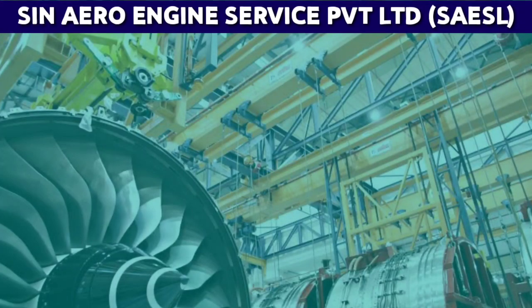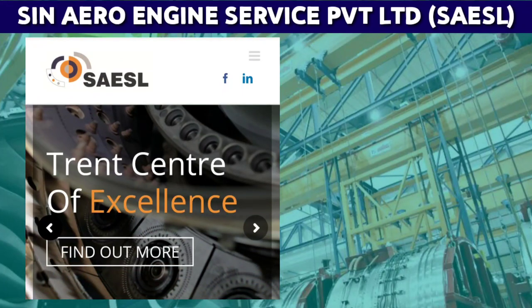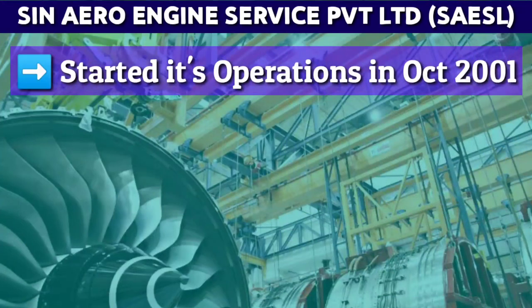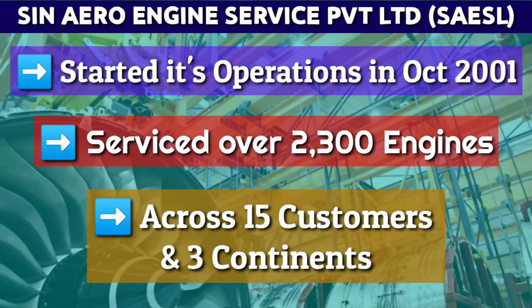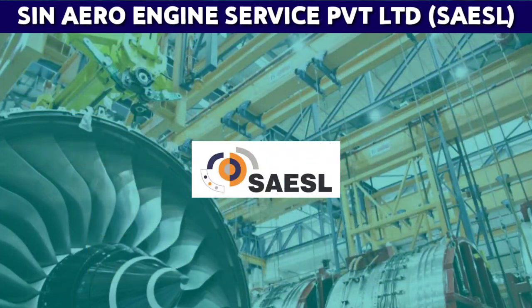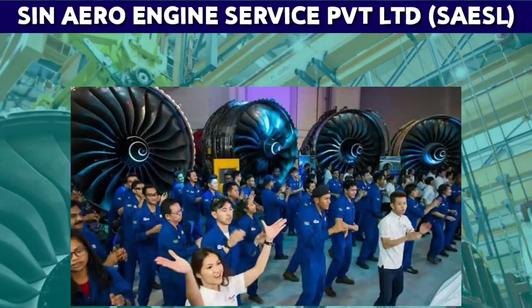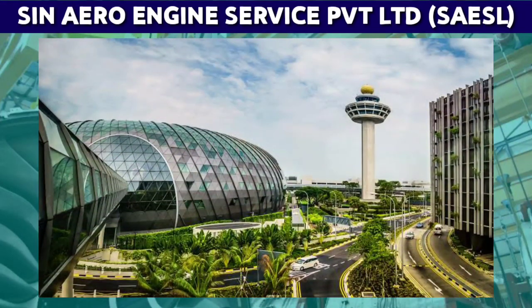Singapore Aero Engine Service Private Limited is the center of excellence specializing in servicing of the Rolls Royce Trent aero engine family. It started operations in October 2001 and has since served over 2,300 engines spread across 15 customers and three continents. SAESL is a joint venture between Singapore Airlines Engineering Company and Rolls Royce Public Limited Company, employing more than 1,000 highly skilled technicians and staff at its facility located close to Singapore's Changi Airport.